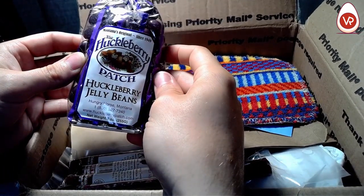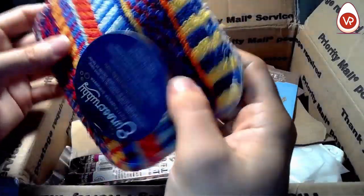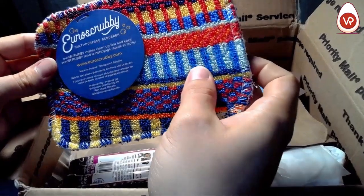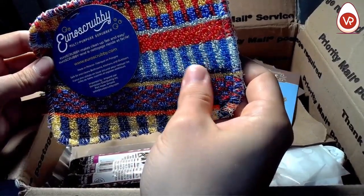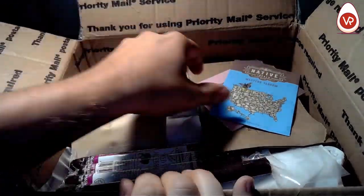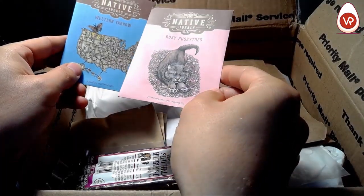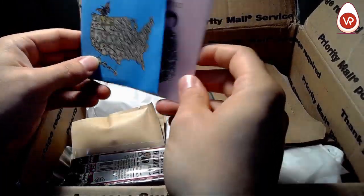We've got some huckleberry jelly beans — okay, interesting. Another little — what is this? A little scrubby, the Euro Scrubby. Oh, I have to check that out. We've got some more seeds here. Oh, this one's got like a little kitty cat doing a little 'purr-wau' — some Western yarrow.